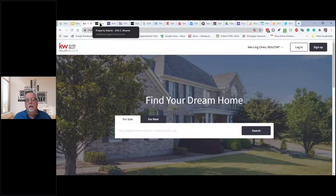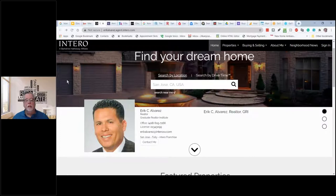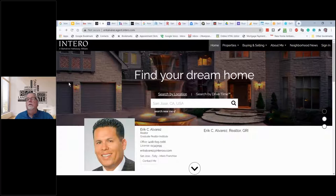This is a website from an Intero agent I'd worked with before. This is a typical real estate office kind of website — it's got property search, buying and selling tips, about me, neighborhood news, and you can sign up.